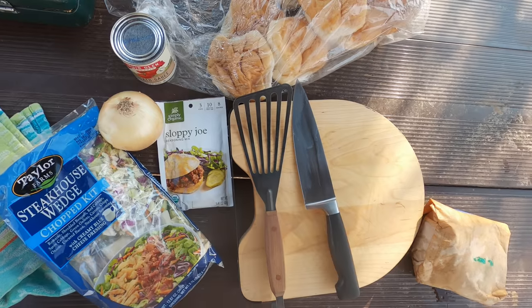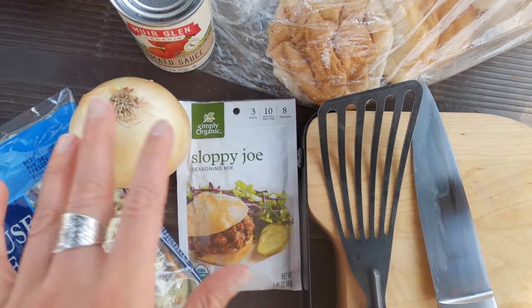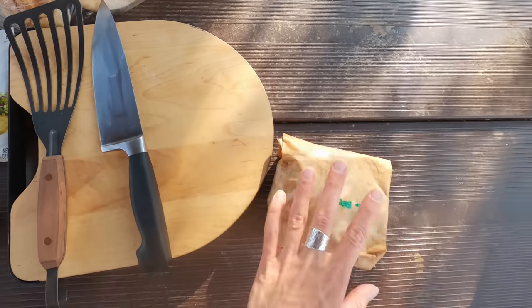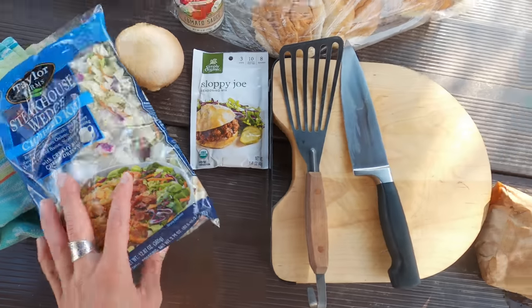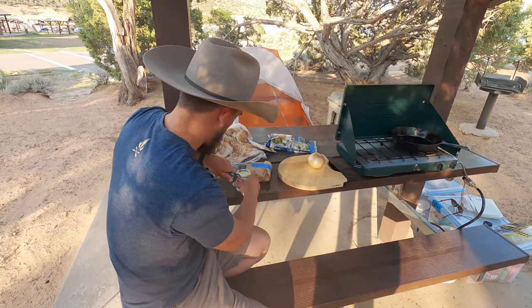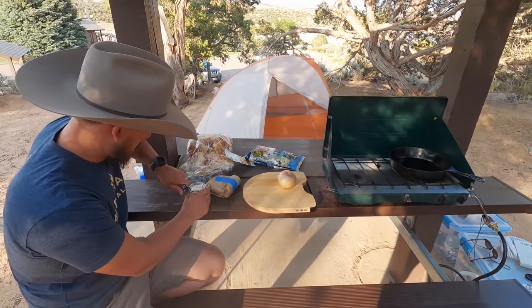Out of the tent! For dinner tonight I'm making sloppy joes. I'm so excited — it's such an easy meal. I've got the onion, tomato sauce, buns, and some beef. I'm going to serve it with one of these pre-made salad kits. It's such an easy meal and I'm so excited for it. Let the record show — Nick is helping me with dinner.